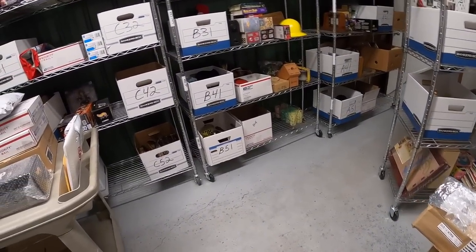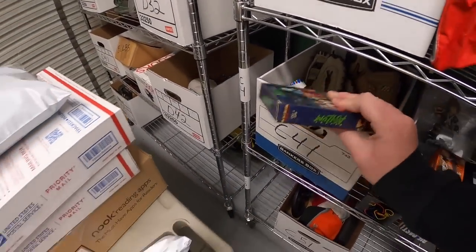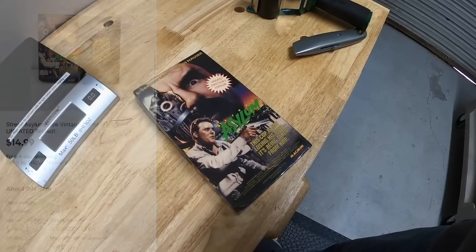Last thing I'm shipping out is in C41 — it is a VHS tape, Street Asylum. I got this at a garage sale a couple weeks ago, paid a dollar. It sold for $14.99 free shipping.